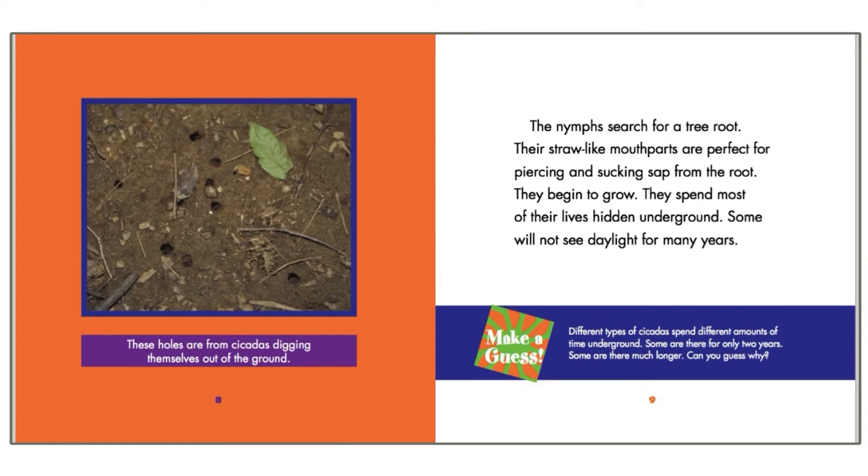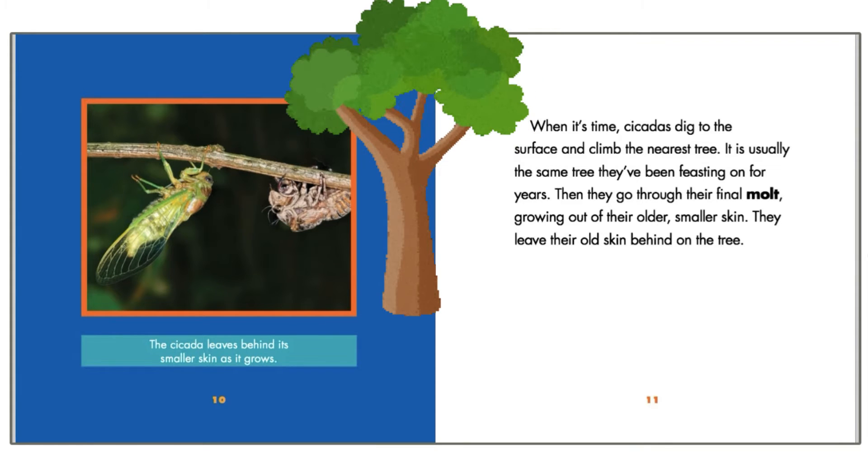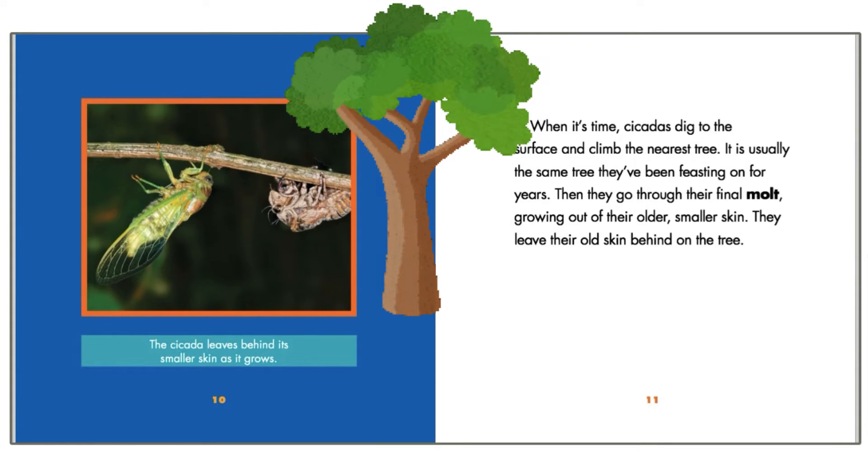Their straw-like mouth parts are perfect for piercing and sucking sap from the root. They begin to grow. They spend most of their lives hidden underground — some will not see daylight for many years. When it's time, cicadas dig to the surface and climb the nearest tree, usually the same tree they've been feasting on for years.